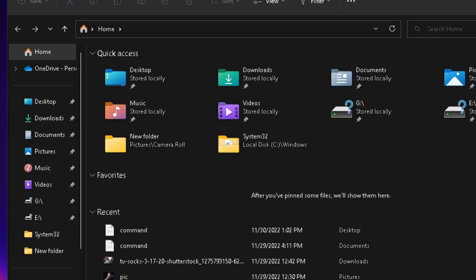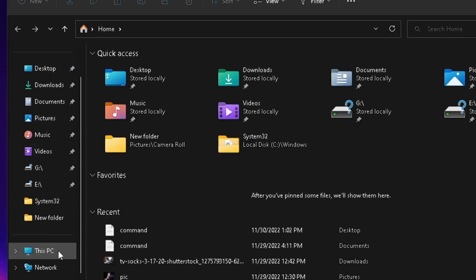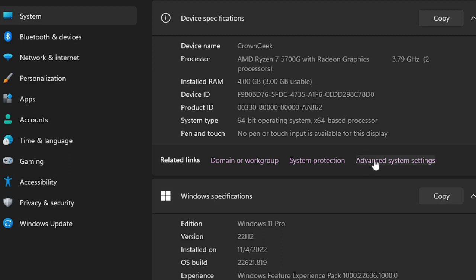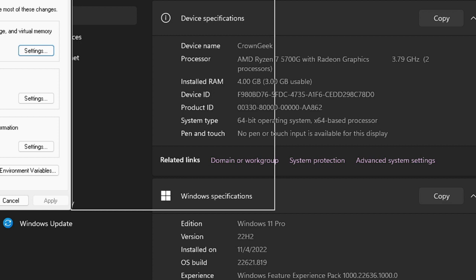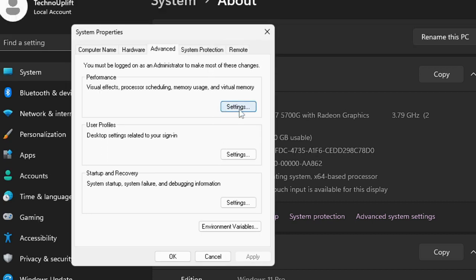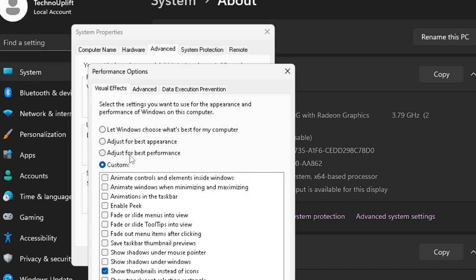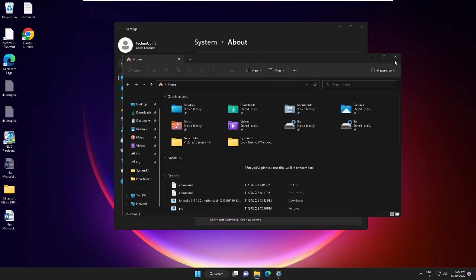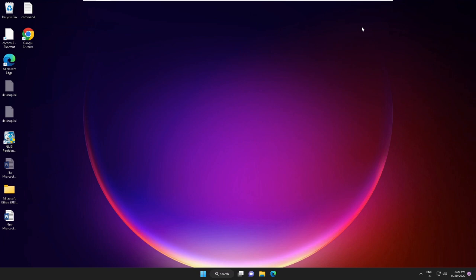Now open File Explorer. From the left-hand menu, right-click on This PC and choose Properties. Look for Advanced System Settings and click on it. Under Performance, click Settings. Choose the option Adjust for Best Performance, click Apply, then OK twice. Close it.